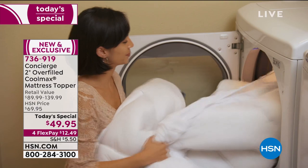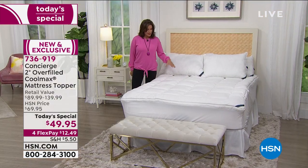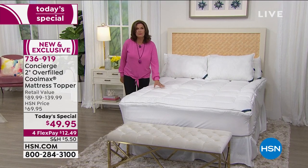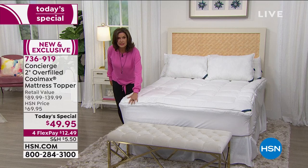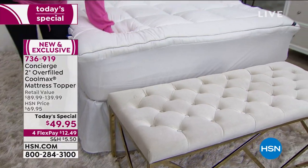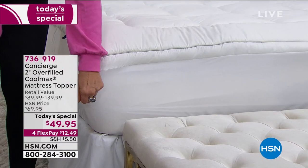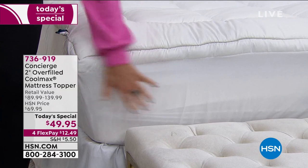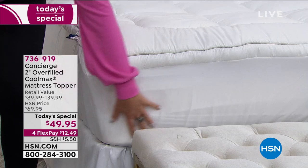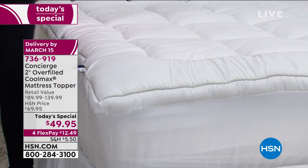It goes right into the washer, right into the dryer, and right on your bed. As soon as you get this home, you are going to have the most amazing night's sleep. You can see just how beautiful and plush this is — overfilled, two inches. The way this goes on is simple and easy because it all stretches and goes all the way around with a shower cap design. Look at my price: $49.95.